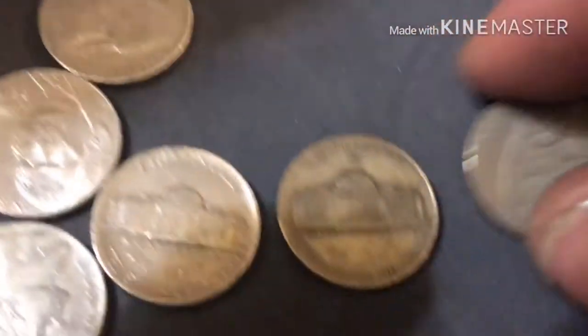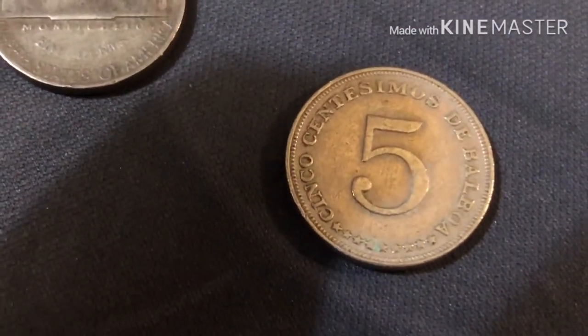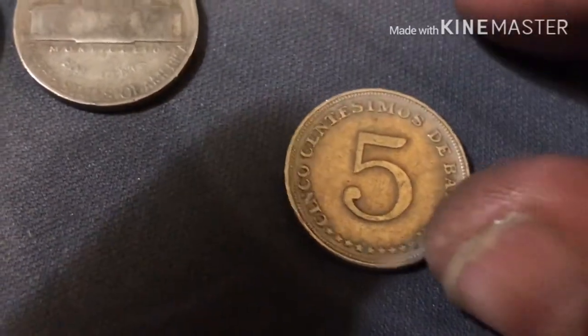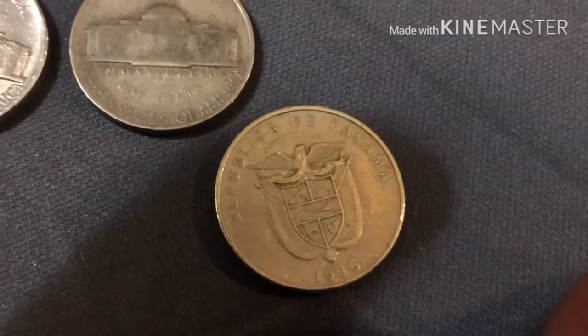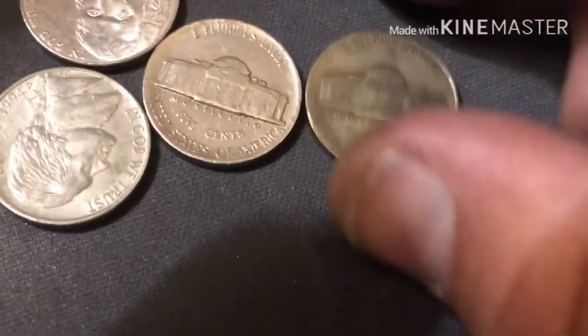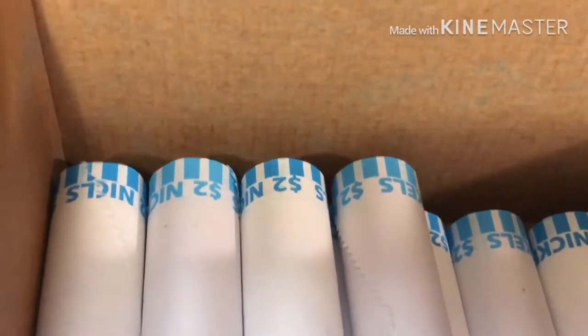Our second foreign — it is a Balboa. We got a Balboa, 1996. Second foreign, third war nickel — pretty good hunt so far. Hopefully we get an Indian head or a buffalo to end it, that would be awesome.